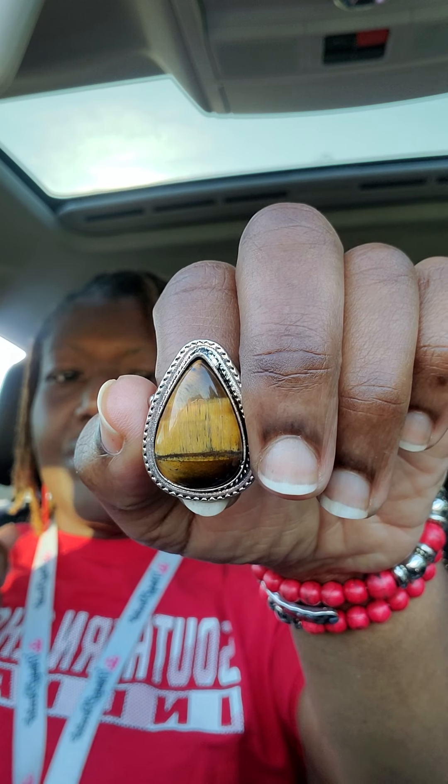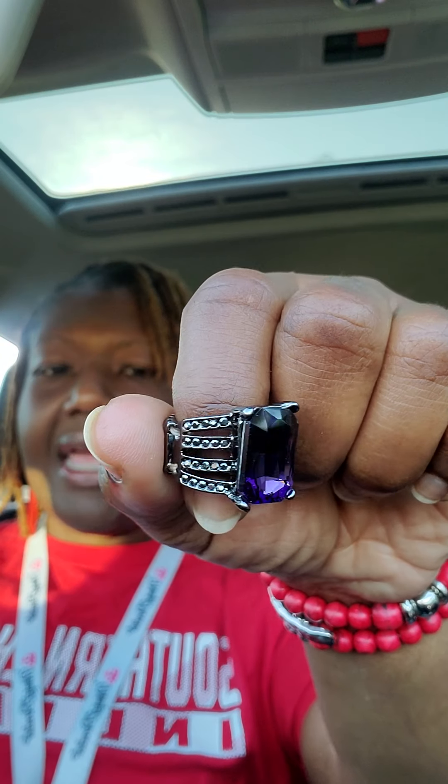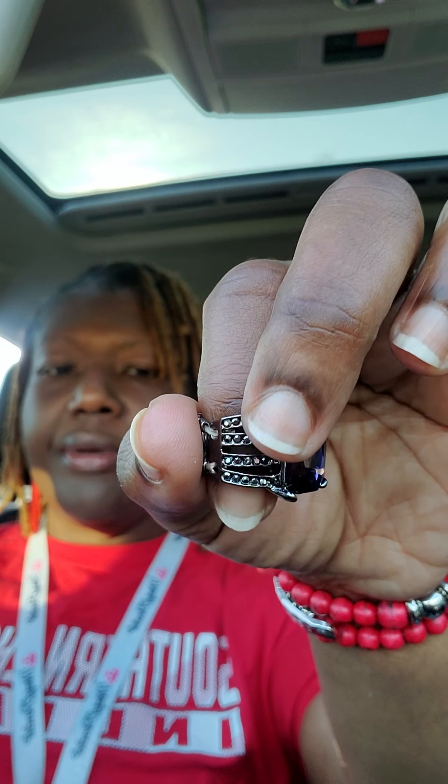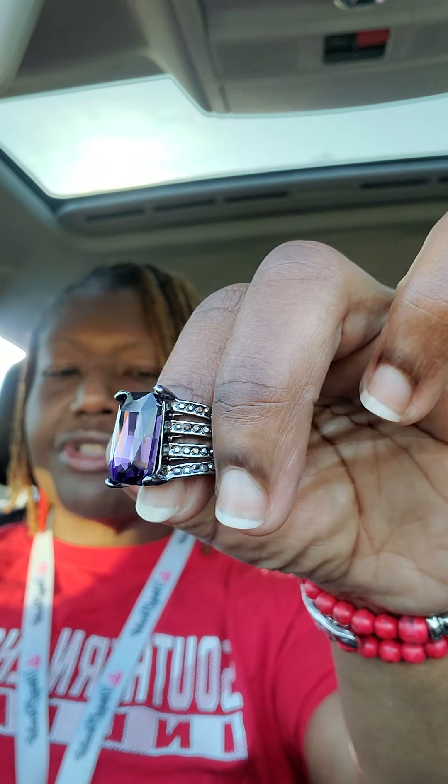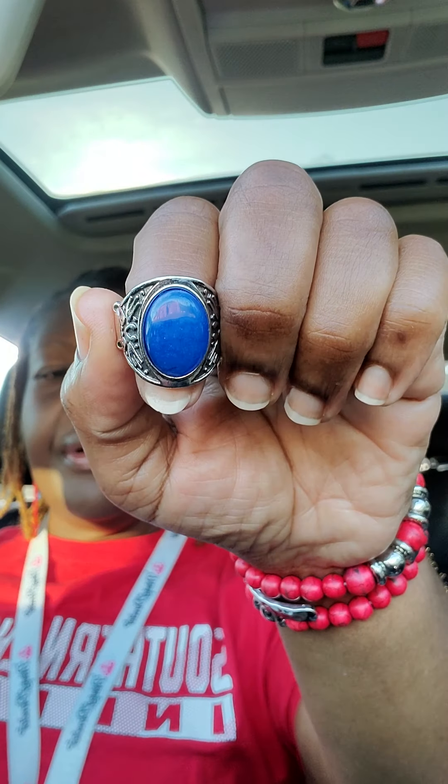Number three — I have a beautiful purple stone. This has gunmetal with other stones on the side. Comment 'mine number three' if you would like to purchase. Number four — we have another jade, but this is jade blue.